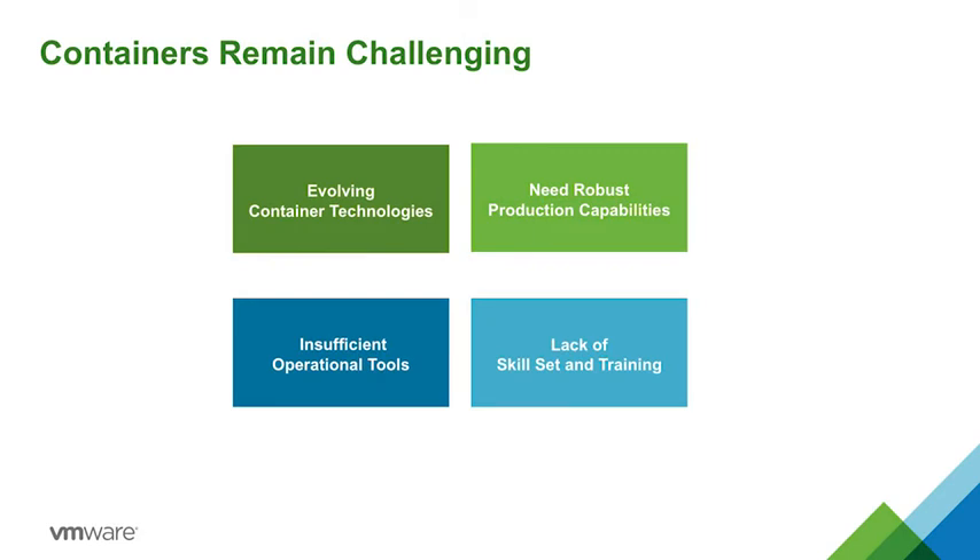As enterprises traverse this journey, many challenges remain. While Linux containers are not new, open-source container projects such as Docker and Kubernetes are still evolving and gaining maturity, especially when it comes to enterprise capabilities. Container frameworks are lacking in key areas such as multi-tenancy, security, and self-healing of the underlying infrastructure.